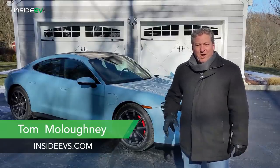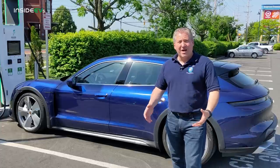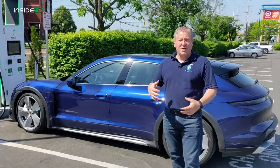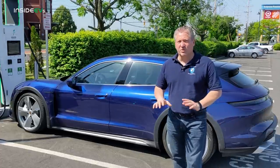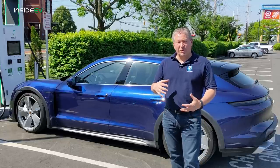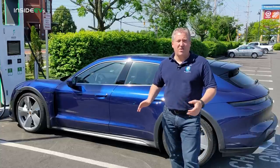It was 14 degrees out. I cold soaked the whole car outside overnight and was still able to drive 213 miles. That was a 4S with the Performance Plus battery pack, which is 93.4 kilowatt hours — the same battery pack that comes standard in all Cross Turismos. The Cross Turismos are not available with the smaller 79 kilowatt hour battery pack that Porsche offers as an option on some Taycan versions.